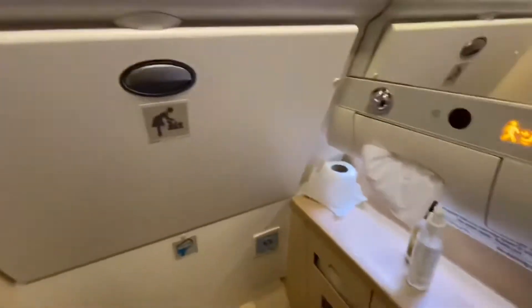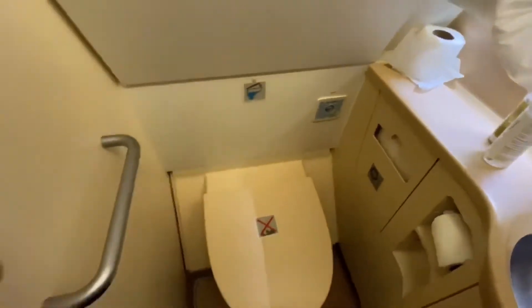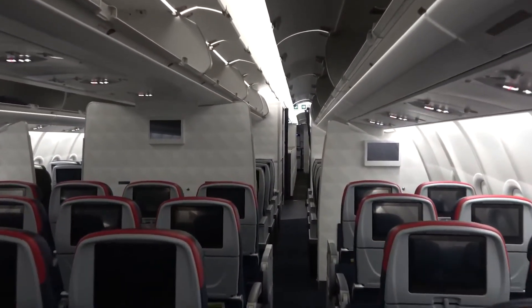Last but certainly not least, the lavatories are designed with practicality and convenience in mind. Touchless faucets and flush systems are a hygienic upgrade. The lavatories are also more spacious compared to older Airbus models, a subtle but significant detail for passengers.